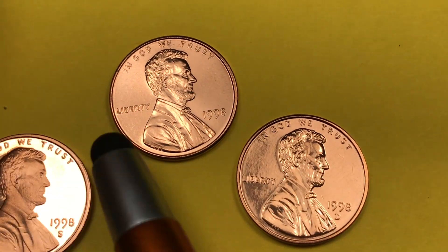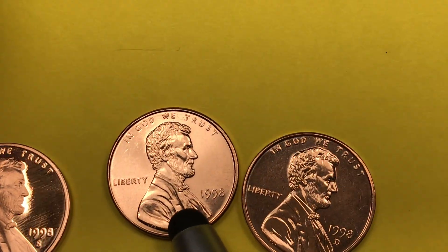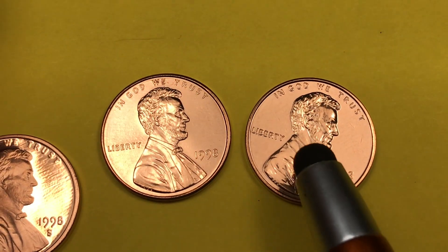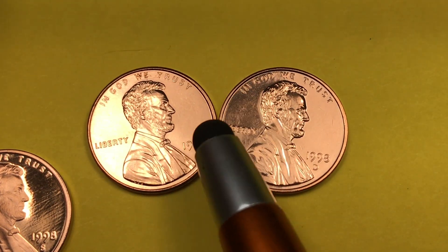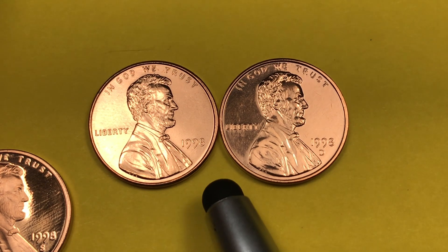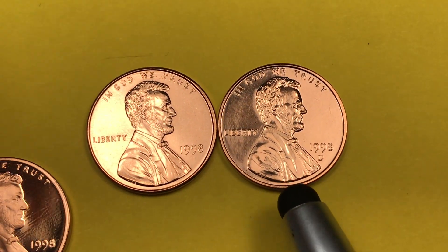And then we have one from the Philadelphia Mint — you can see that's just a fantastic coin also. Two of these coins came in an uncirculated mint set from the US Mint. The 1998 mint sets are not that expensive, so they're very easy to get, and you can frequently get really good coins out of them.